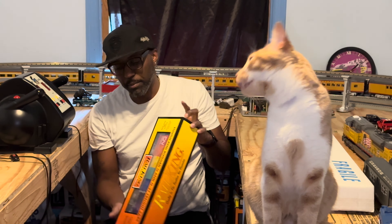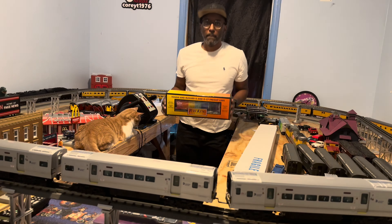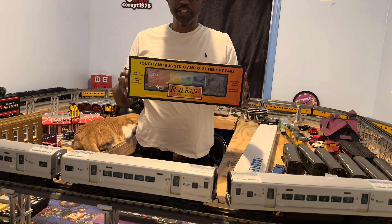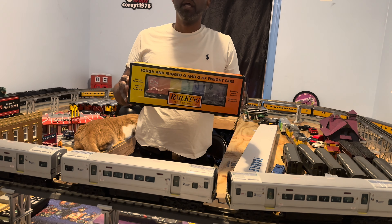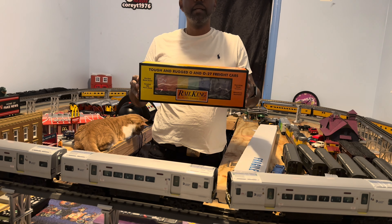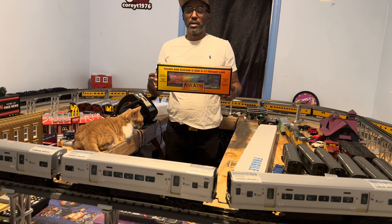The first item I bought is this Canadian National four-bay cylindrical hopper car. I bought it because a friend of mine had it on his layout — he had about four of them — and I saw it and really liked the colors. He said, 'Go to Train World, they've got them.' By the time I went on their site to get it, they were sold out. I put it on my wish list and happened to see they were back in stock. I think it's a Train World exclusive.